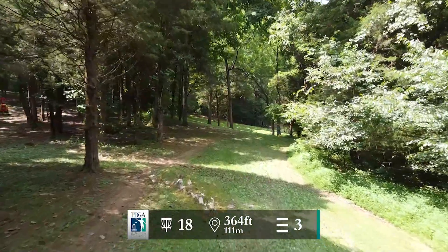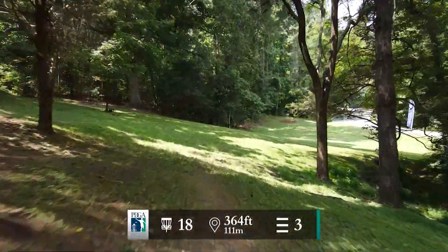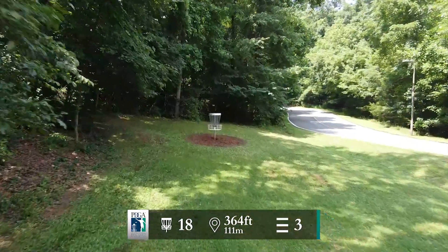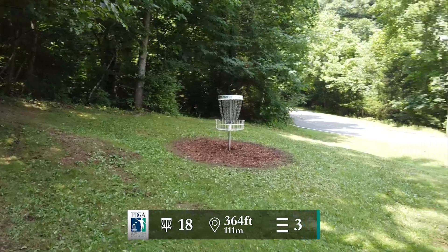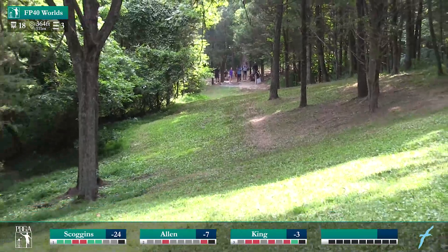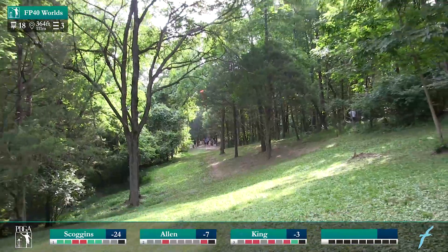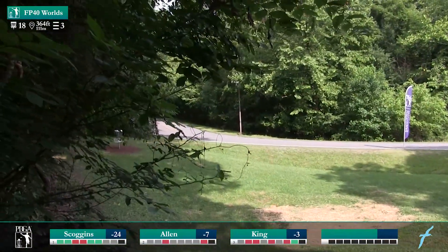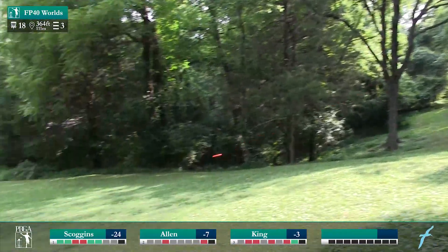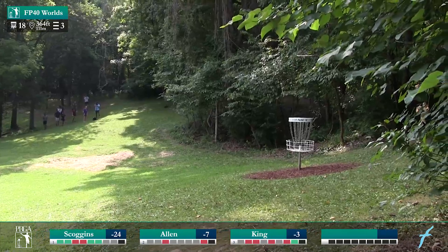Last hole here at Winged Deer — 364-foot par 3. Make this first gap and start making your way to the right. If you can get down there to where it's flat you will have a look at a birdie. Don't want to be throwing out into the road on your upshot or into those woods, because you will pick up an extra stroke if you get stuck in jail over there. You don't want to turn your drive over too early and get stuck in the forest on the right, or go too straight into the woods on the left. This fades out — looking great — that's going to be circle two for Owen Scoggins on the last hole of the semi-finals. It's also a great shot for Jen, and great placement there for Elaine.